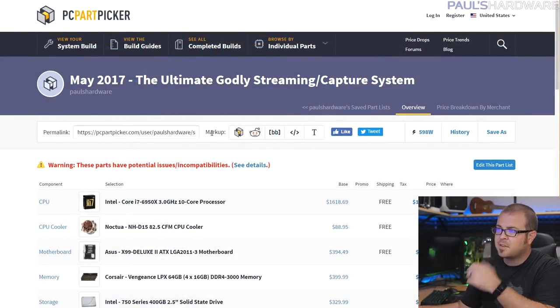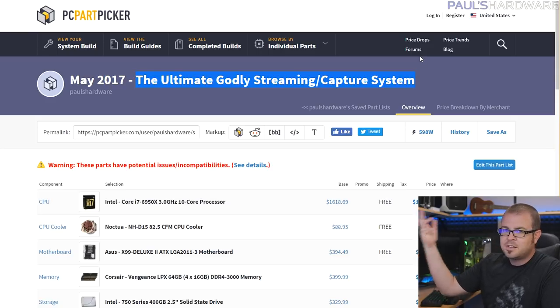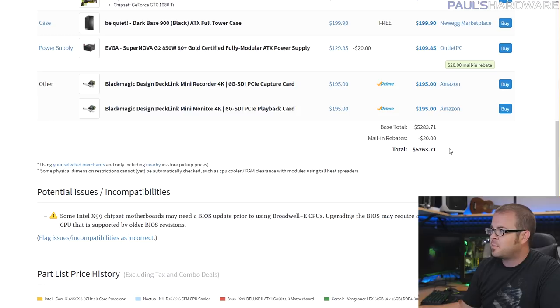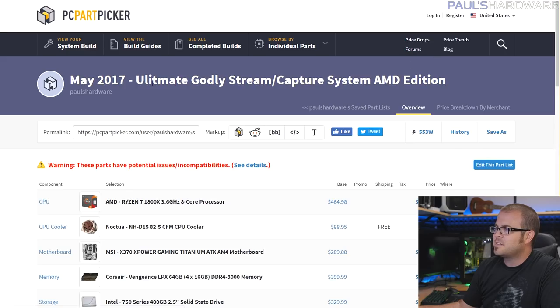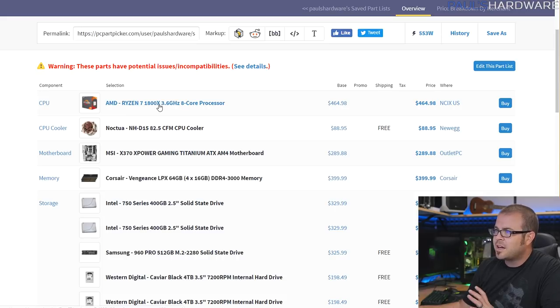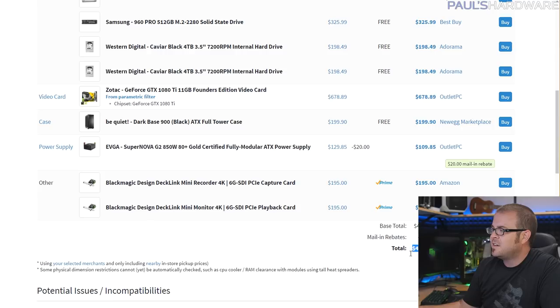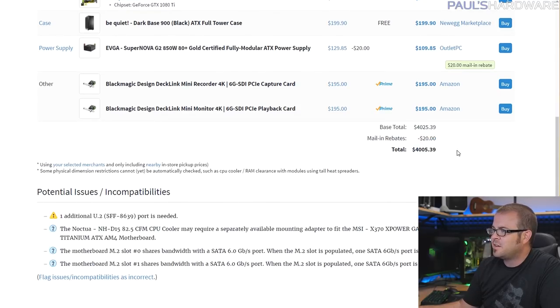Moving on, I have two variants of my next build — the one I'll probably actually build this month. I've been meaning to upgrade my streaming and capture system, the system I'm using to capture this video right now, so I want to build the ultimate streaming and capture system. I have an Intel variant, which is roughly $5,300, that I'm going to build because I already have the parts. I also have an AMD variant using the Ryzen 7 1800X — an eight-core, 16-thread processor at $465 — compared to the 6950X which runs $1,600 to $1,700. The AMD variant comes in at just over $4,000.